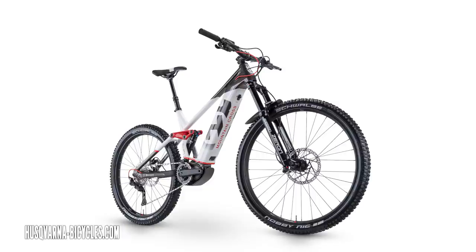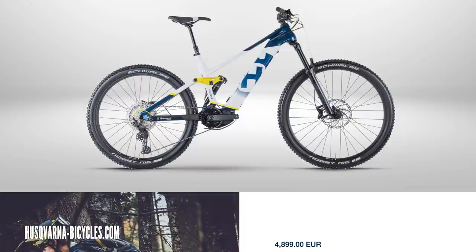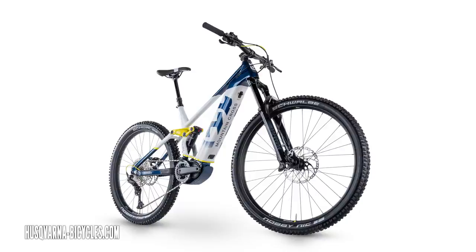As you go from 150 to 160 to 170mm travel, you see bikes like the Whyte E160 to E180, which are 27.5-inch wheel sizes. Sometimes the battery is something you need to take into account too. The Husqvarna Mountain Cross is a classic example — we've got two versions, the 5 and the 6, at 4,399 and 4,899 euros. The only real difference is one's got a 504-watt-hour battery and the other a larger 630-watt-hour battery.